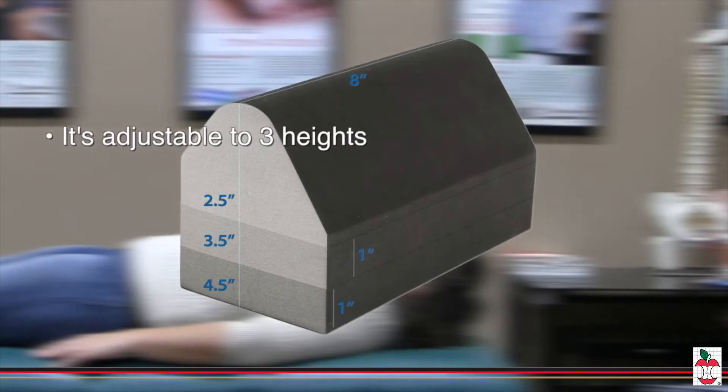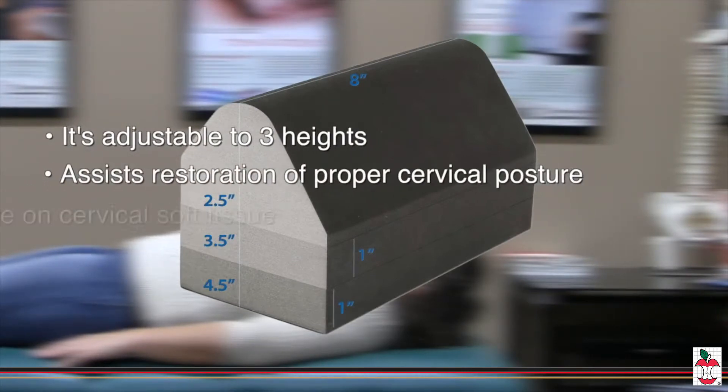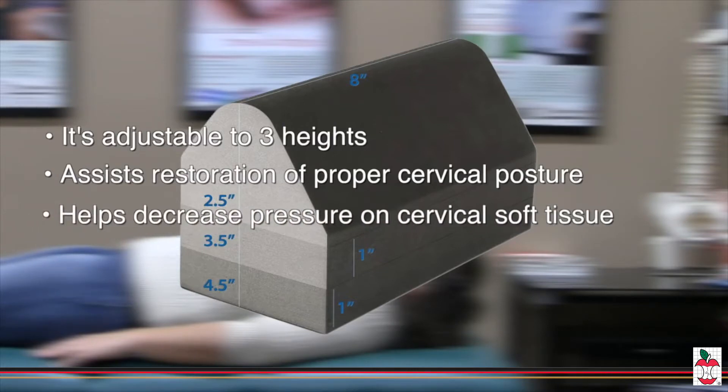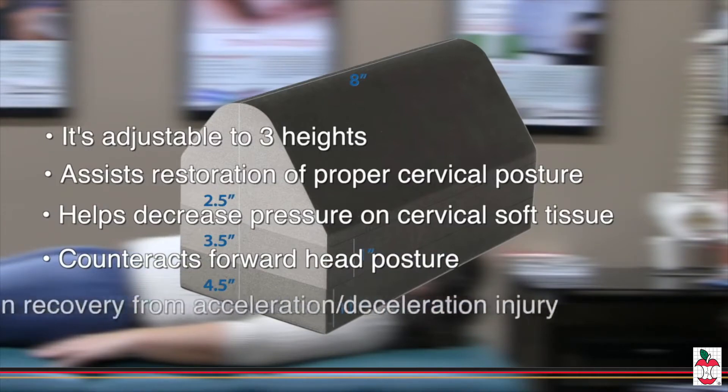Many activities of modern daily living place the head in a detrimental forward head posture. The Apex Cervical Orthosis is an inexpensive and convenient tool to assist the healthcare professional in restoring a patient's proper cervical posture.